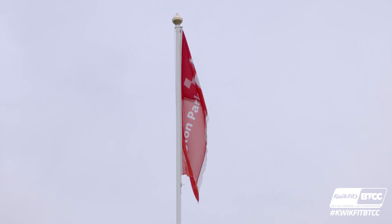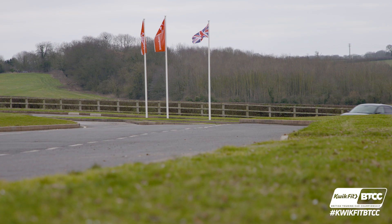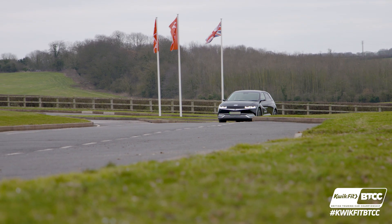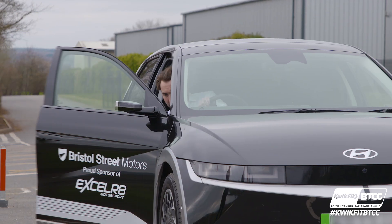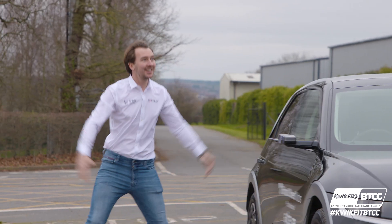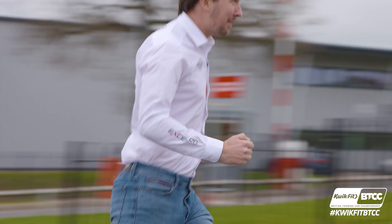I heard today that the new car is here, which is always very exciting — new car day! That actually looks like Mr. Chiltern. Tommy Chill! Oh, I missed you — I'm coming in. Give me a cuddle!